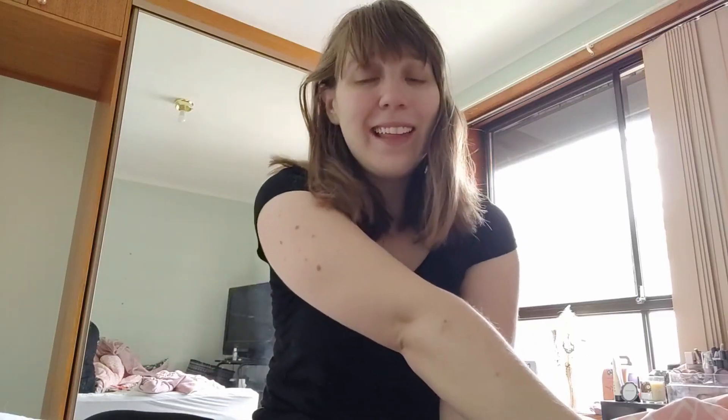Hi everyone, I am back. Now, you may notice this is a bit more low quality than you are perhaps used to. That is because I am actually filming on my phone on an unmade bed in my room.